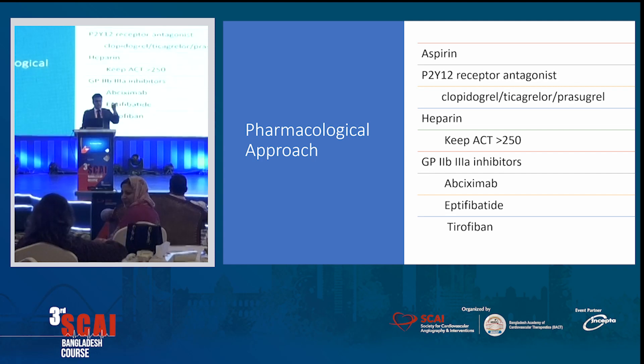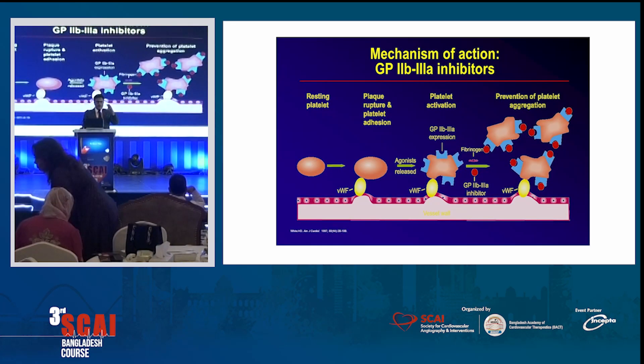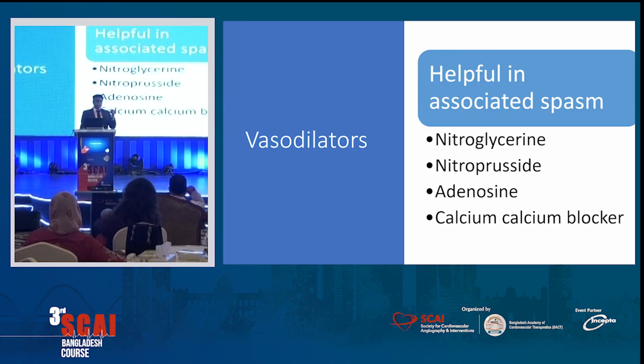The pharmacological approaches: load with aspirin 325 (not long-term — long-term is lower-dose aspirin, but at the beginning load with 325). Use a P2Y12 inhibitor — clopidogrel, ticagrelor, or prasugrel; we mostly use clopidogrel or ticagrelor. Heparin and keep the ACT above 250. GP2B3A inhibits platelet aggregation, reducing the thrombus burden — those are the angry platelets we talked about.